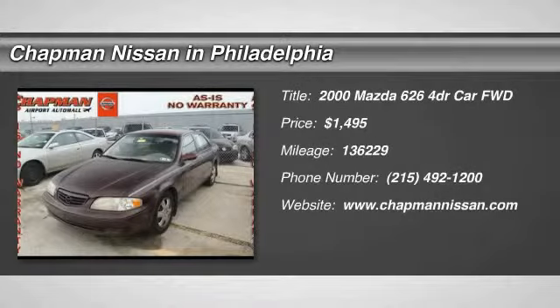New Arrival. Leather, the super clean red 626 ES looks great.